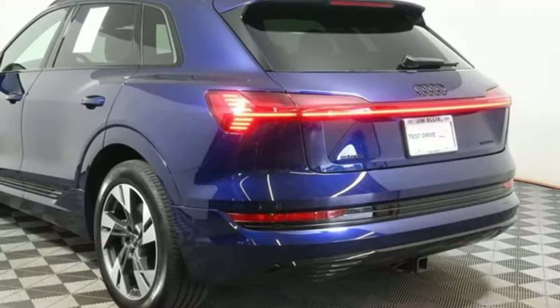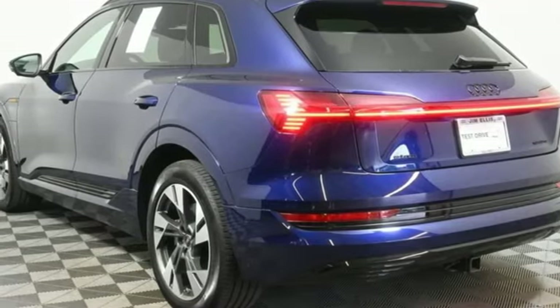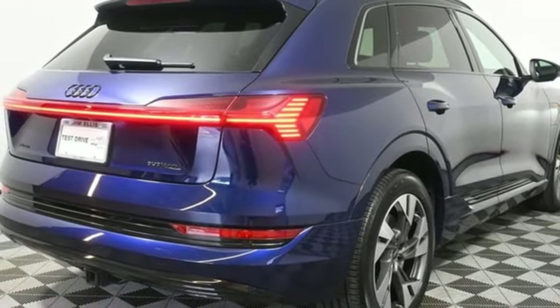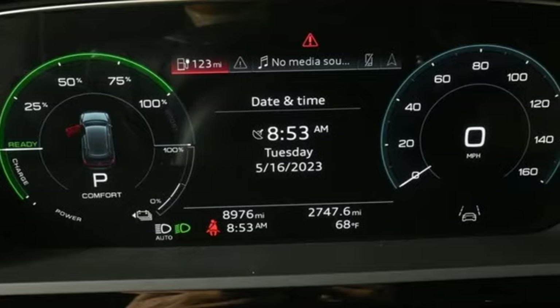Auto dimming rear view mirror, streaming audio, Wi-Fi hotspot, front heated leather bucket seats, front and rear parking sensors, and automatic transmission.